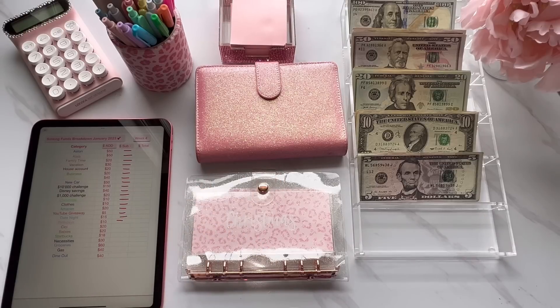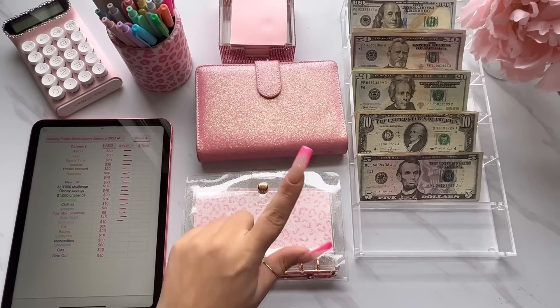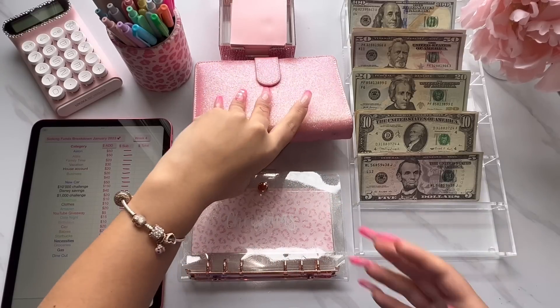Somebody said do a 'what's in my purse.' Honestly, my purse has turned into like a toy box slash kid stuff bag for my kids. So yeah, my purse isn't very exciting. Anyway, that's it for the cash envelopes and then we'll go ahead and move on to my binders. I'm going to do short term first this time.